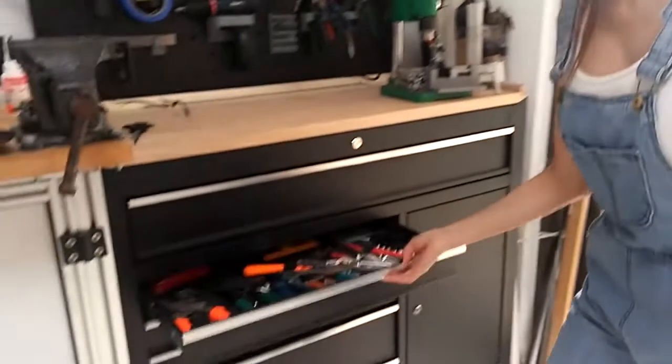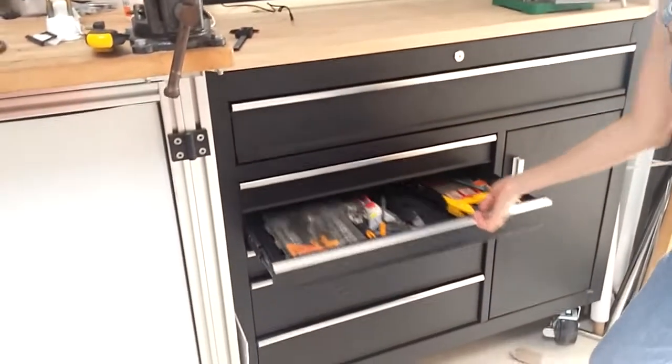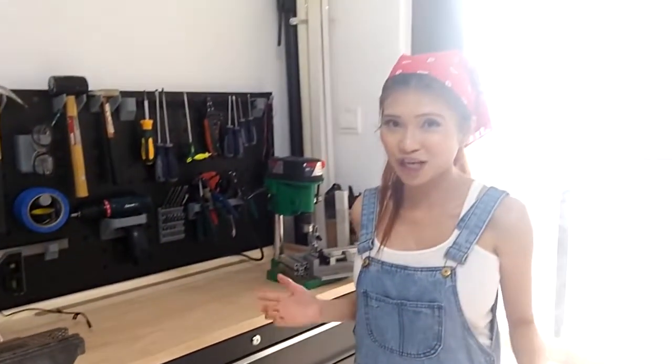This is where I keep my tools. Fortunately, tools are not very expensive in China.